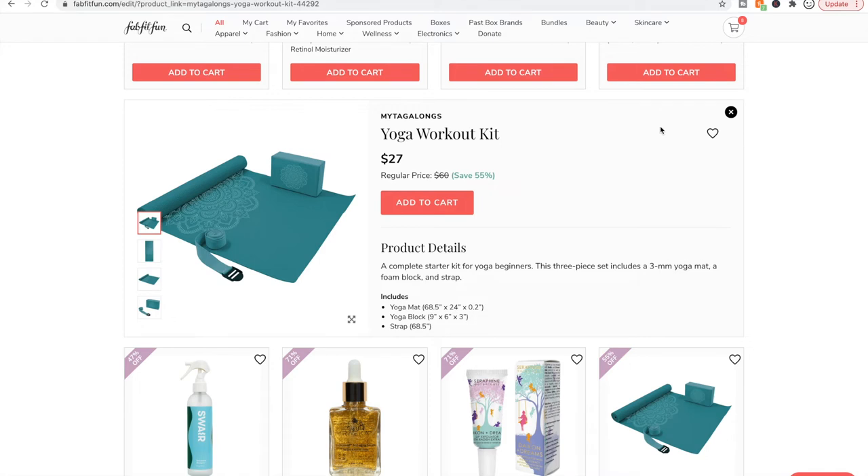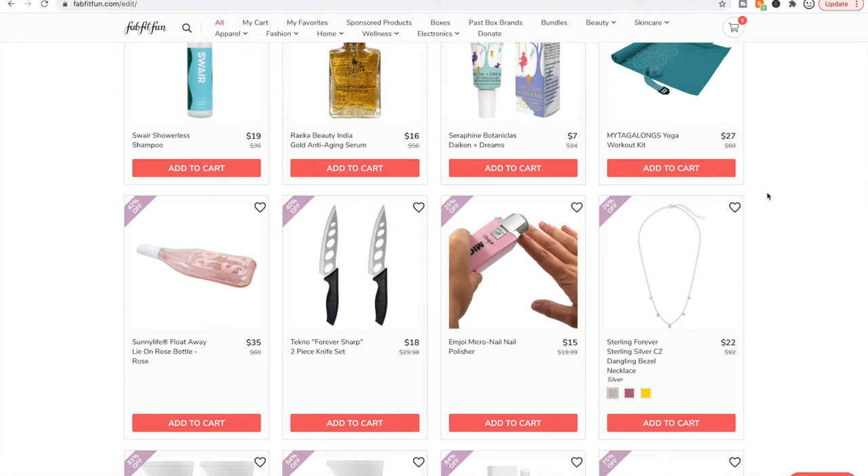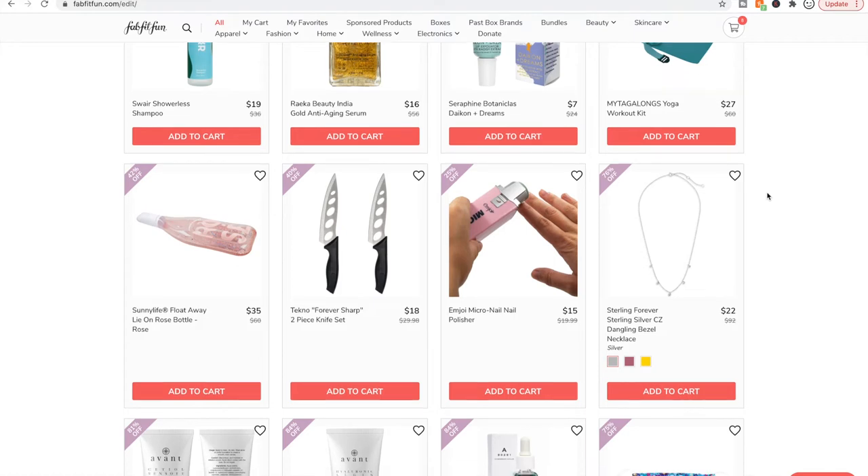Yoga mats — if you are a beginner, I would caution against getting a yoga mat you can't see, feel, and maybe test out. A yoga mat can make or break your yoga session. We got a foldable yoga mat in one of our boxes and it was terrible — it was thin, I was sliding all over the place, and if that were my first impression of yoga I would have decided yoga wasn't for me. So definitely try out yoga mats before you decide to purchase one if you're a beginner.